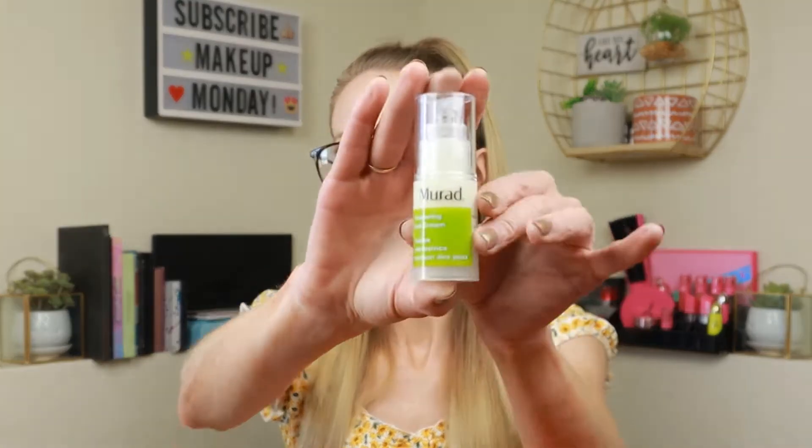Next we have Murad — Murad's a really good brand — the Resurgence Eye Renewing Cream. It firms, invisibly reduces dark circles and wrinkles. I know I don't like skincare but I'm all about reducing dark circles — I'm a mom, I don't get any sleep! Here's the little eye cream packaging. This Murad eye cream retails for $82!